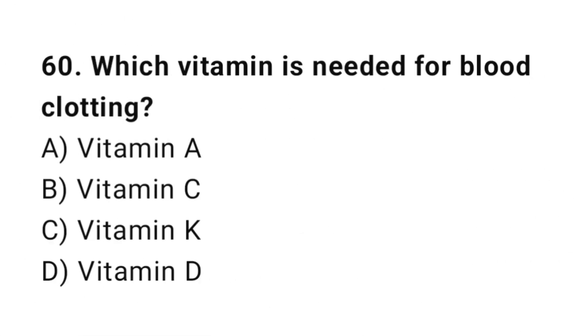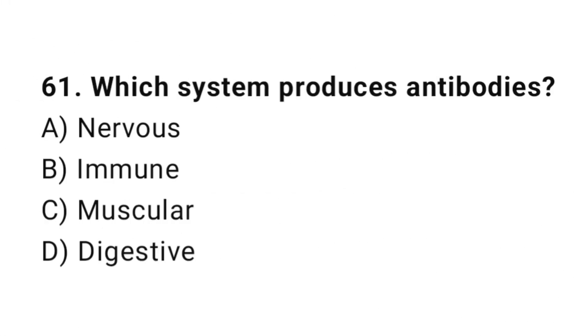Q60: Which vitamin is needed for blood clotting? The correct answer is C, vitamin K. Q61: Which system produces antibodies? The correct answer is B, immune.